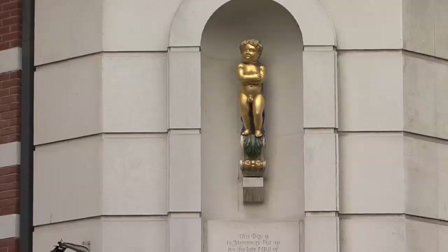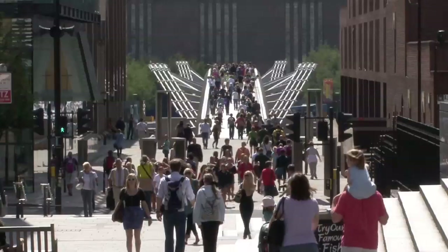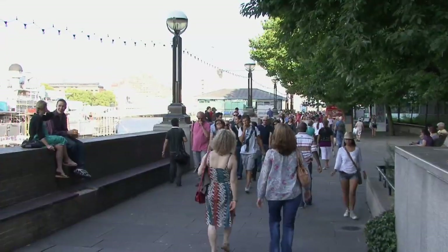With walking tours, you can see little details; you're completely at your own time and you learn far more than any other way of doing it. I think it's a really good opportunity to get to know the city, especially for tourists, because they often don't realise how close areas in London actually are.